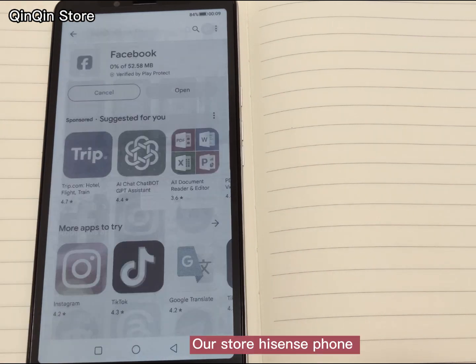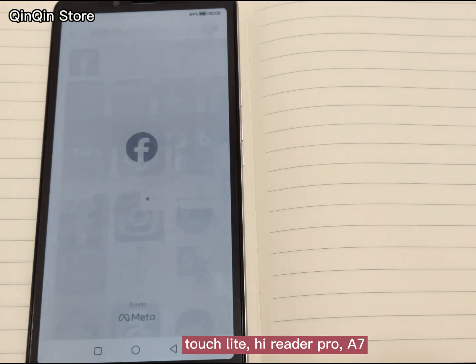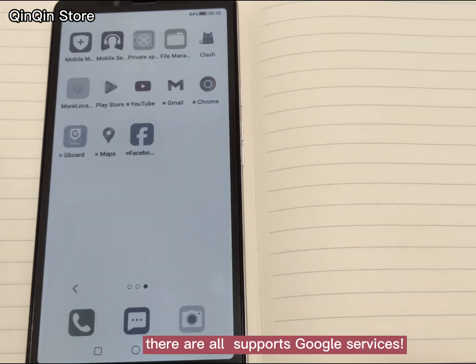Our store's HiSense phones support Google services, including the HiSense A5, A5 PRO, A5 PRO CC, A9, Touch, TouchLight, iReader Pro, A7, and A7CC. Yes, they all support Google services.